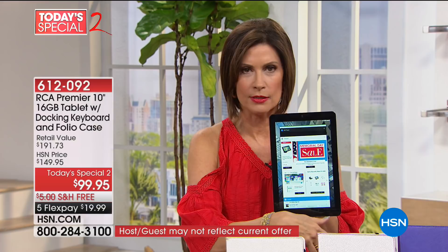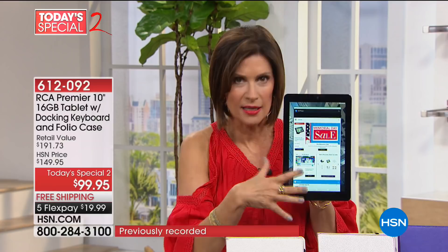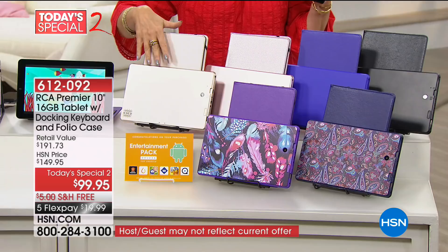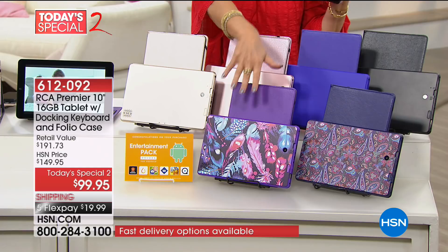We have great colors. It's $99.95 — seriously, for a big-name tablet, a 10-inch with the folio case, with the apps included, with your keyboard included, and in that design you guys love so much. This has really been our best-selling design with a hard shell case. The rose gold is selling the fastest right now — red hot.